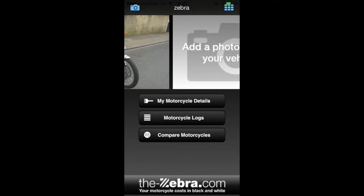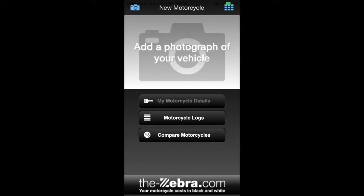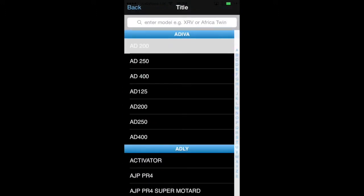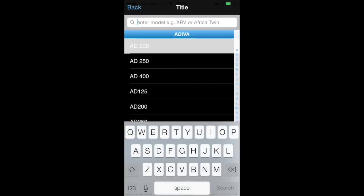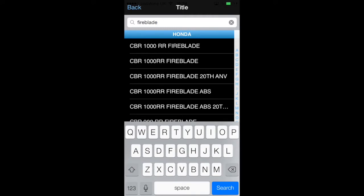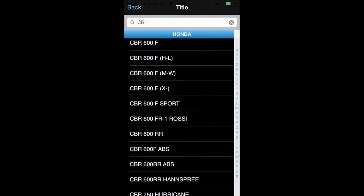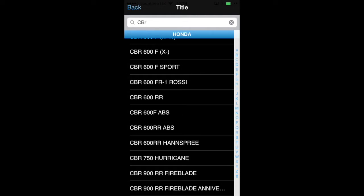You can add a new bike by swiping to the left — you can add as many as you like and you can also change them to cars. When you're putting your bike in try and find a word that's unique to your bike. So if you type in Fireblade you'll get a short list of only the different types of Fireblade, but if you type in CBR you'll get all the CBRs, which is a lot more bikes. So be careful about that and choose the word that's easiest for you — type in Tenere for a Super Tenere, or Africa for an Africa Twin, whatever.